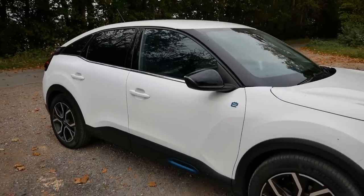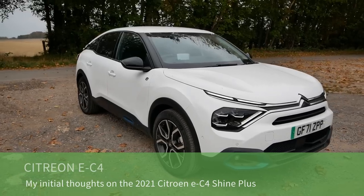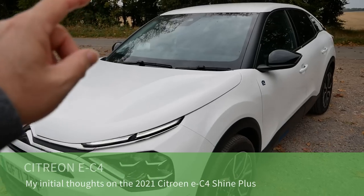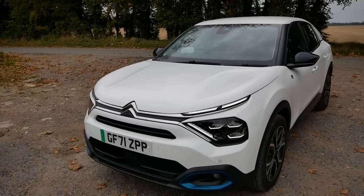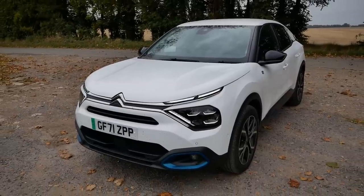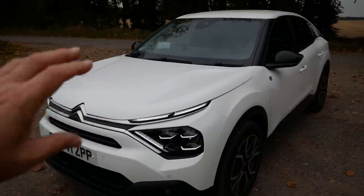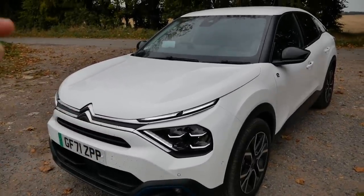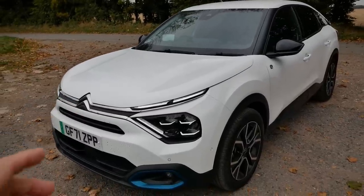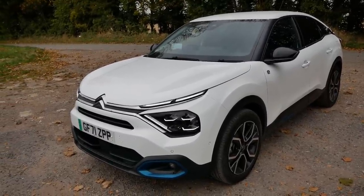Here we have a 2021 Citroën ë-C4 electric car. I've bought this vehicle to use myself over the next few months, probably over the winter. Many regular viewers will know I was previously driving a Hyundai Ioniq 38 kilowatt hour. I fancied getting one of these because I've watched nearly every review video on YouTube about these cars, and the general feedback is they're a very comfortable car - and I think they're quite similar to the Ioniq in many ways.